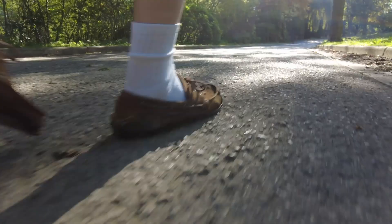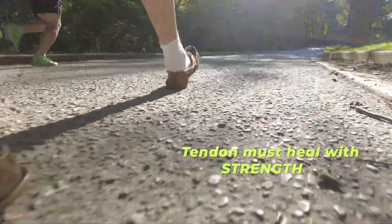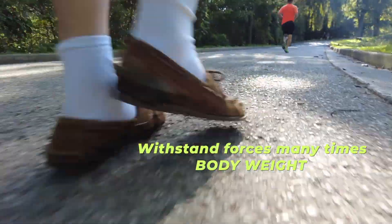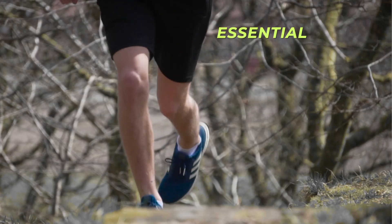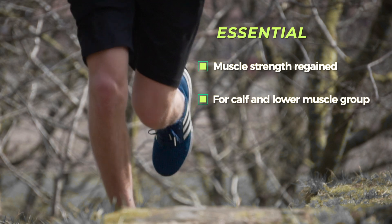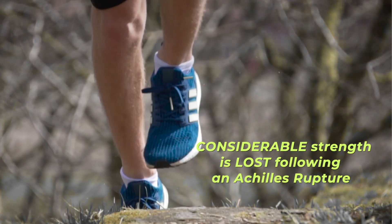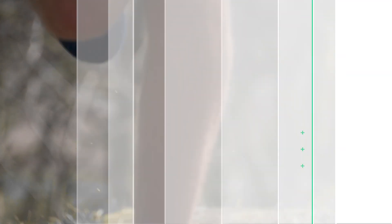To walk and run normally after suffering an Achilles tendon rupture requires the tendon itself to heal solidly, to the point where it can withstand forces that are many times body weight. In addition, it's essential that strength is regained in the calf and lower extremity muscles. Considerable strength is lost during the initial healing period when activities are markedly limited and these muscles are not used very much.